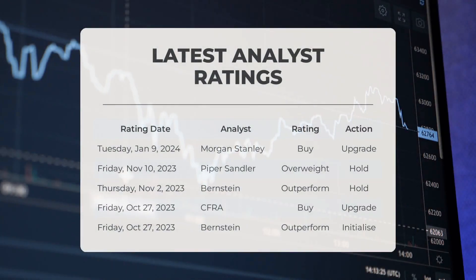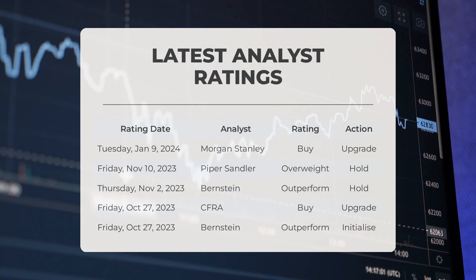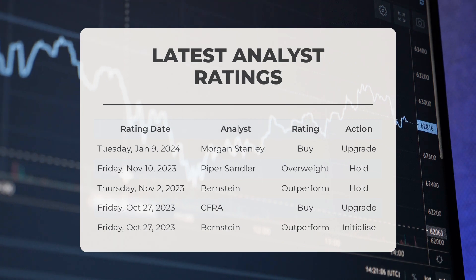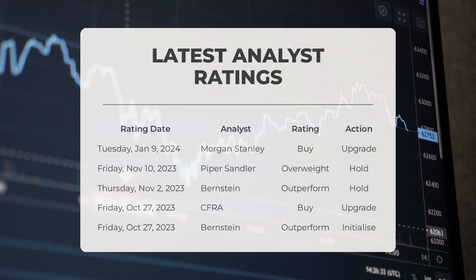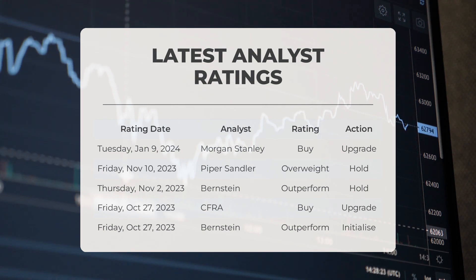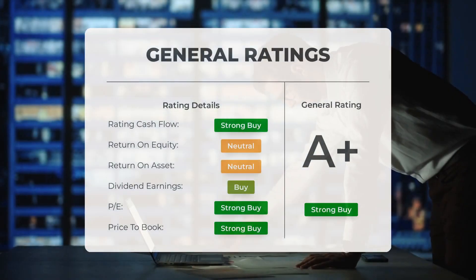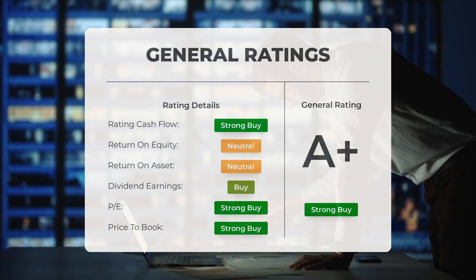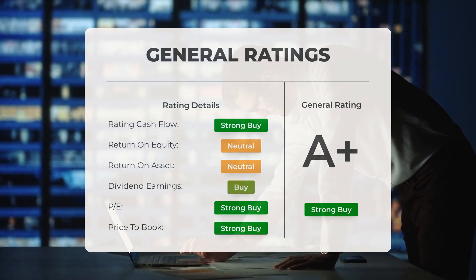Regarding analyst ratings: on January 9, 2024, Morgan Stanley upgraded ExxonMobil with a buy grade. On November 10, 2023, Piper Sandler gave ExxonMobil an overweight grade but advised to hold. On November 2, 2023, Bernstein rated ExxonMobil as outperform but suggested a hold action. On October 27, 2023, CFRA upgraded ExxonMobil with a buy grade, and Bernstein rated it as outperform with an initialize action. Overall, analysts have given Exxon a general rating of strong buy, with the P/E ratio and price-to-book also rated as strong buy, while return on investment is rated neutral.